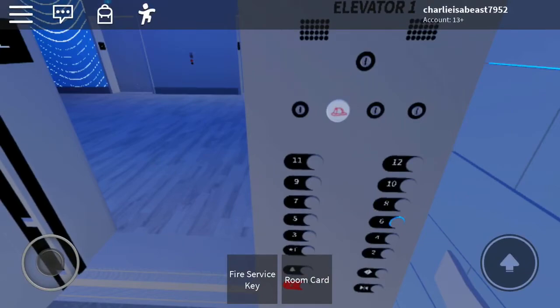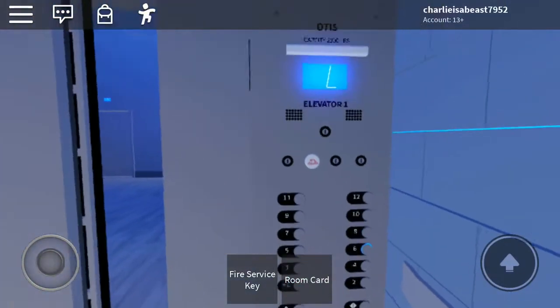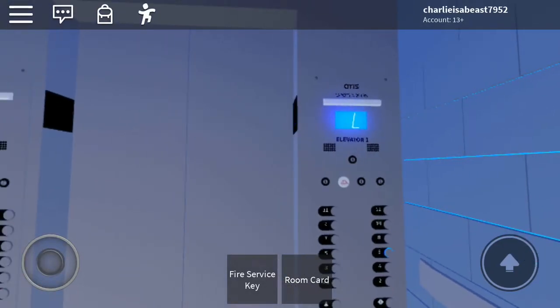Go to 6. 6 is the highest we can go. Here we go.